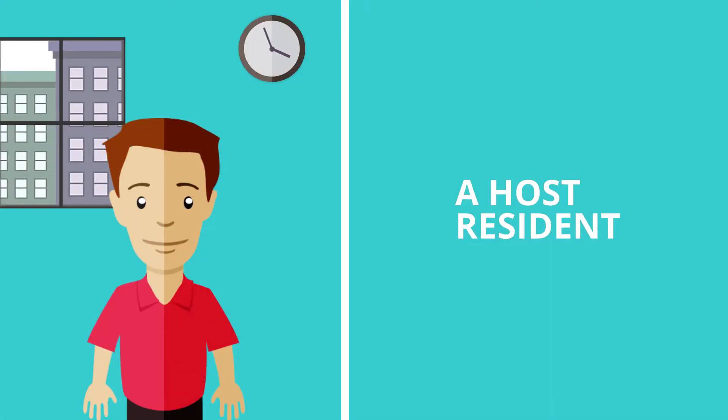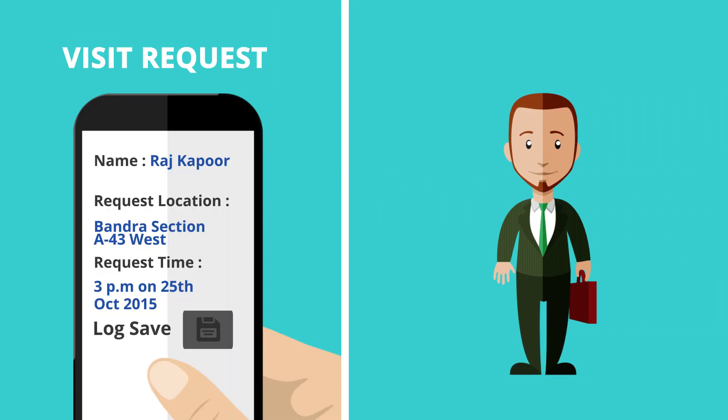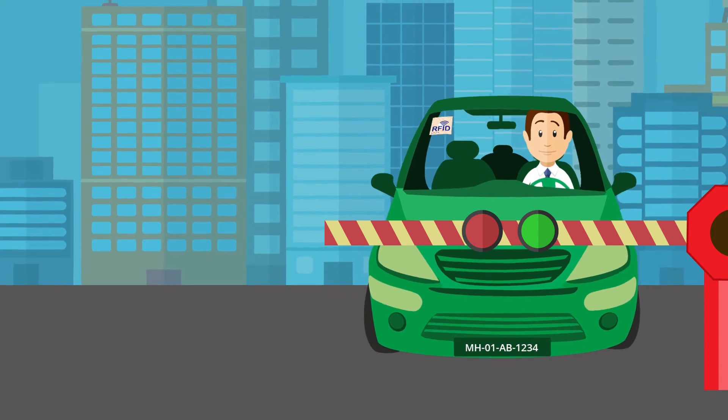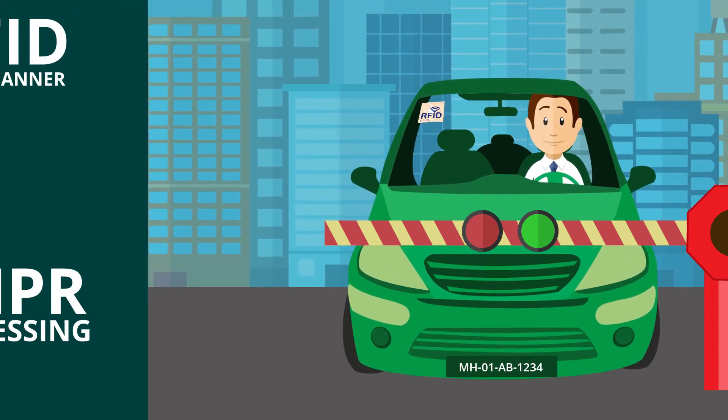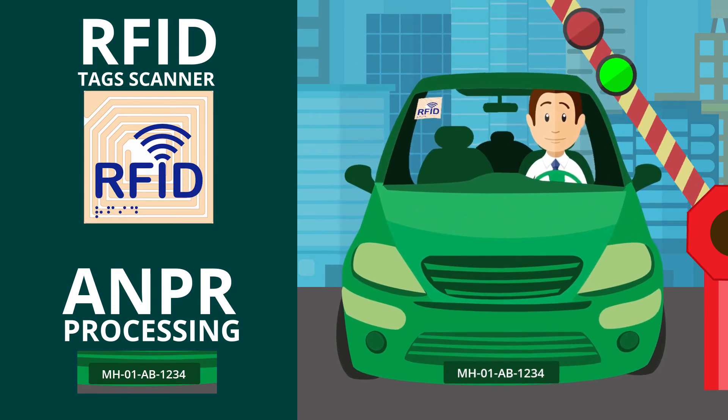A host resident can authorize any third-party vendor's visit request for a specific zone and time remotely. A complete log can be instantly audited. Also, city vehicles are provided with long-range RFID tags on windshields to open boom barriers at entrances and exits, hands-free for residents and timed entry for guests.